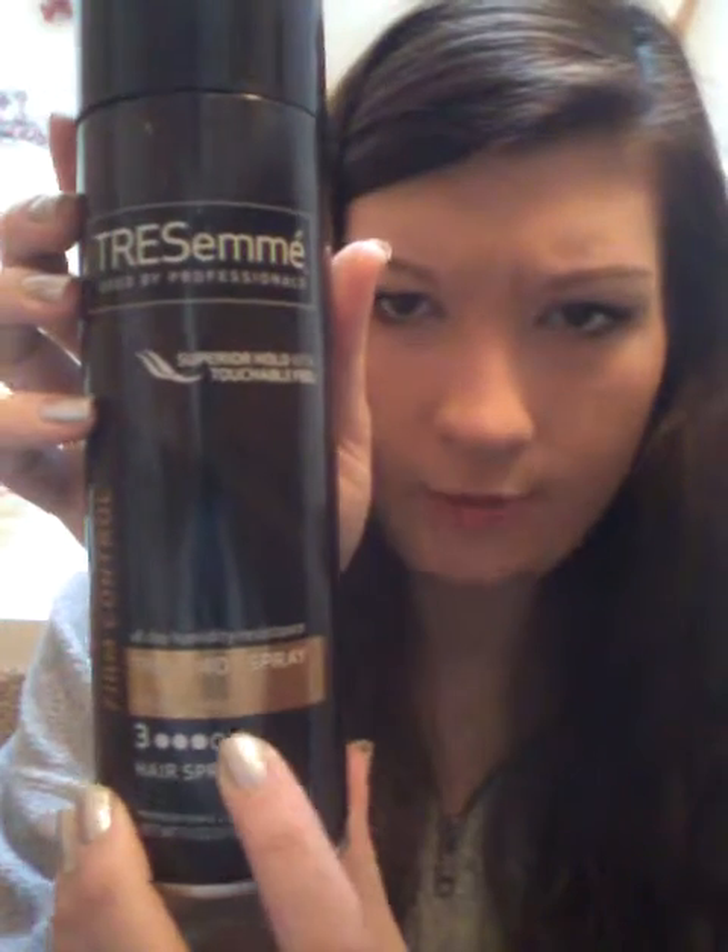I usually do get Tresemme — I usually get it in the purple, which is the four or five hold. This is really good; it's firm control and it's not a bad smell. Don't breathe it in though because it'll make you cough a little, just like any hairspray. The Tresemme feels nice — it's not completely hard and it doesn't flake up if you use a good amount. If you use too much of any hairspray or product it will flake up, I've found.